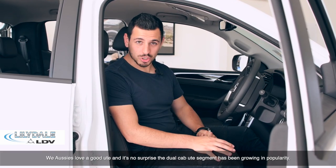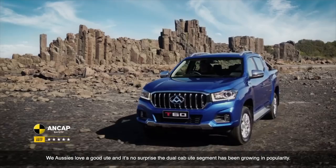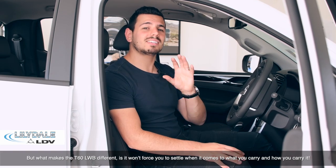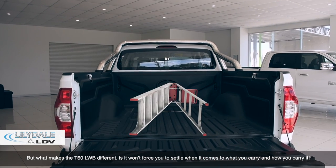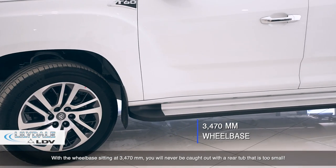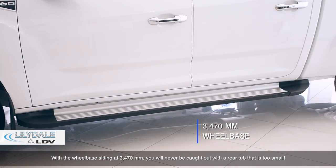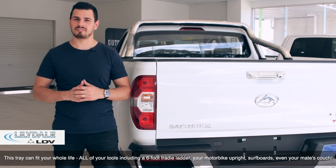We Aussies love a good ute, and it's no surprise that the dual cab ute segment has been growing in popularity. But what makes the T60 ute long wheelbase different is that it won't force you to settle when it comes to what you want to carry and how you want to carry it. With the wheelbase sitting at 3470mm, you'll never be caught out with a rear tub that's too small.